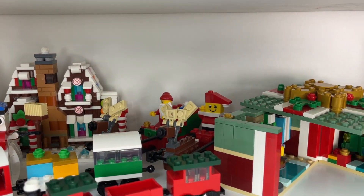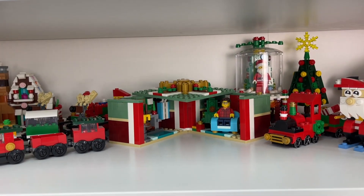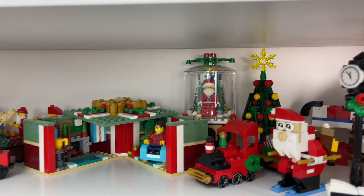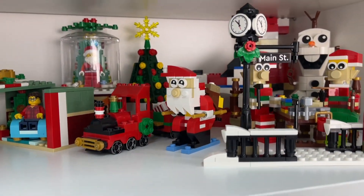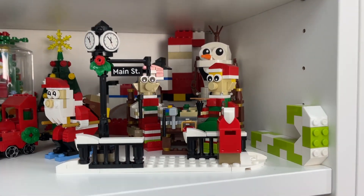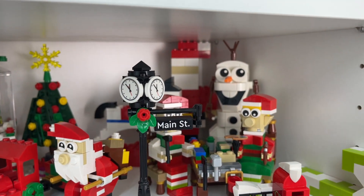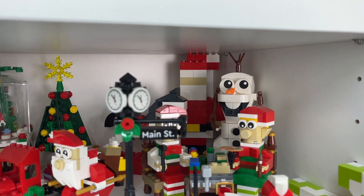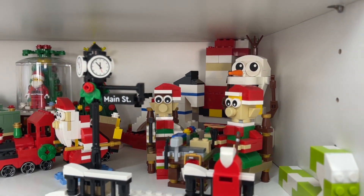We've got some Santa's sleigh back here, we've got this present set which looks like a present on the outside but when you open it up it's like a full living room. We've got the Santa's snow globe as well as another large Christmas tree, another Christmas train, the Santa on skis, this is the main street set as part of one of the winter villages. We've also got these brick-built elves, we've got Olaf — he's not a Christmas set but he's still pretty cool — and then of course a brick-built Santa from the Lego store as well as a rocking horse.